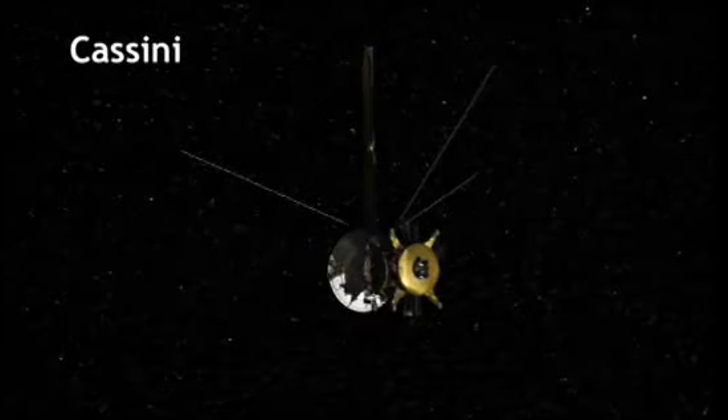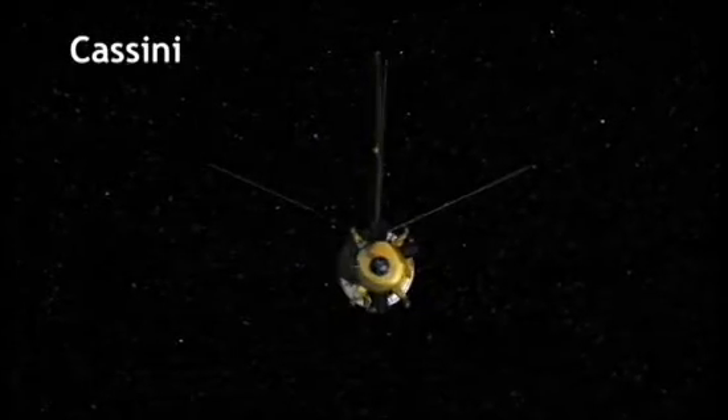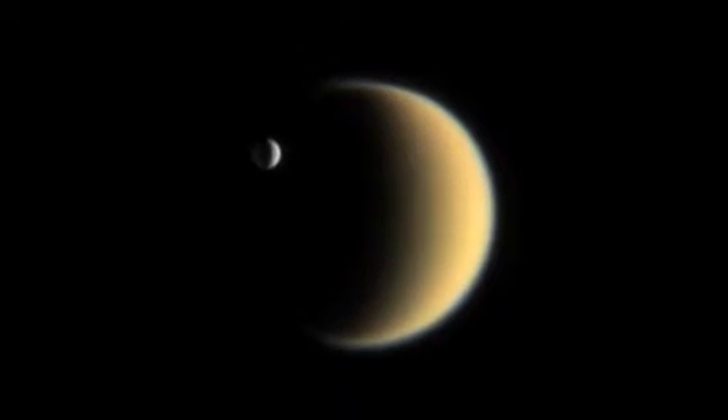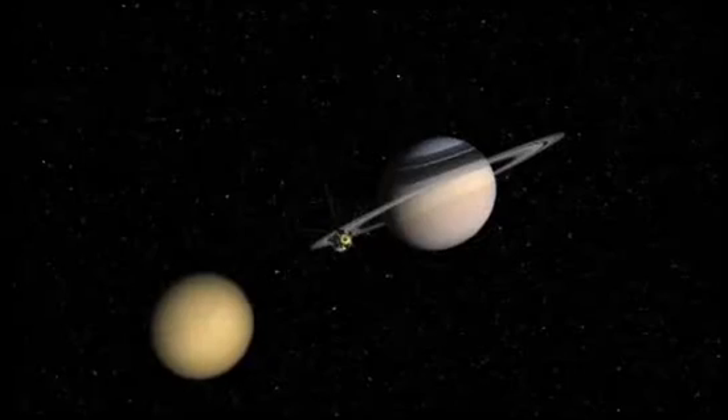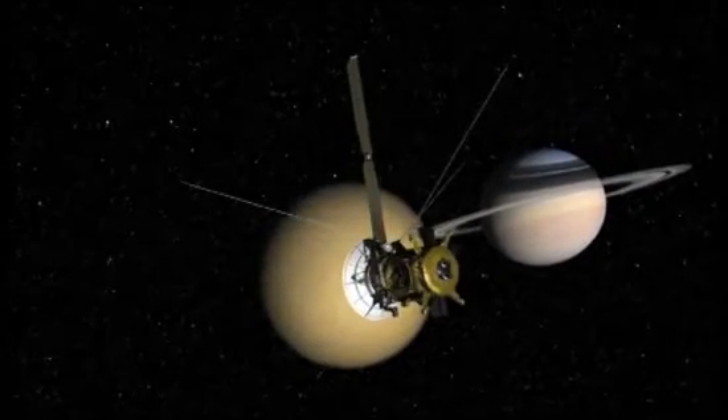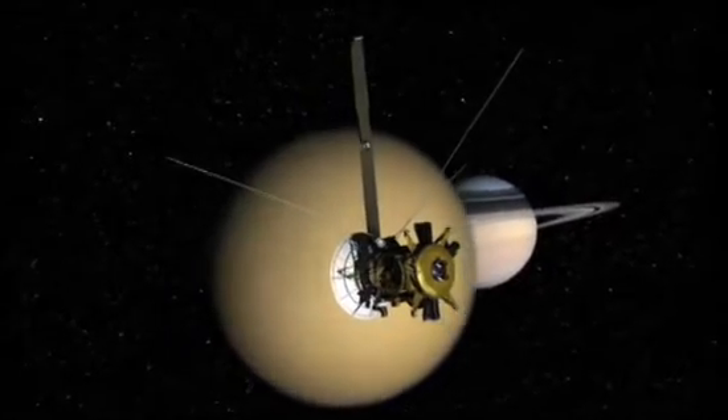When the Cassini spacecraft arrived in 2004 to scrutinize the kingdom of Saturn, it came equipped to answer a range of burning questions. Can such moons really have liquid oceans beneath their surfaces? And do those oceans have the ability to cook up, and then support, life?